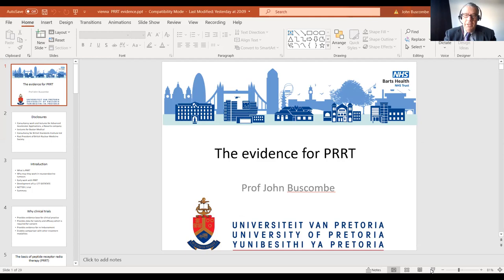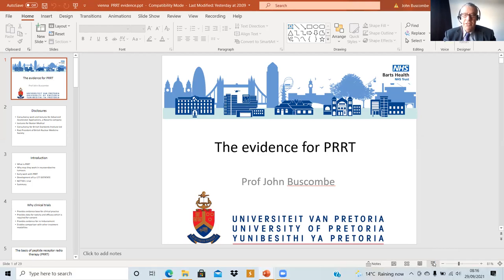Hello. My name is Professor John Buscombe. I am a specialist in nuclear medicine. I work at Bart's House in London in the United Kingdom, and I'm also a professor of nuclear medicine at the University of Pretoria in South Africa.